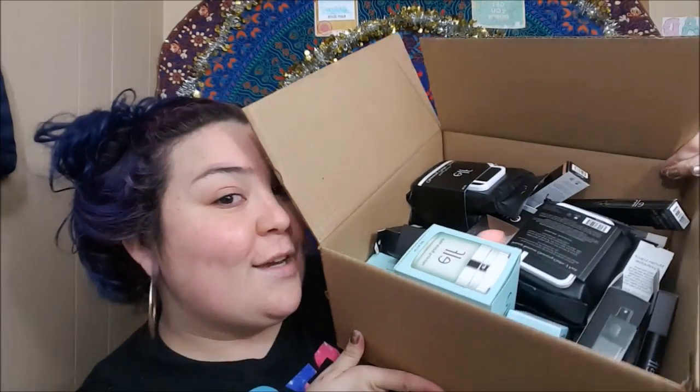Now for my e.l.f. haul! I am so excited because I ordered a bunch of skincare this time. The reason I ordered from e.l.f. is because I finally caught them during their big site-wide sale — everything was 50% off. The only time I really shop with e.l.f. online is when they have that sale because you get so much for so cheap, and they're normally great about including their newer items. They stopped bagging items, so it's just a box full of stuff — and as you can see, we have a lot to get through.